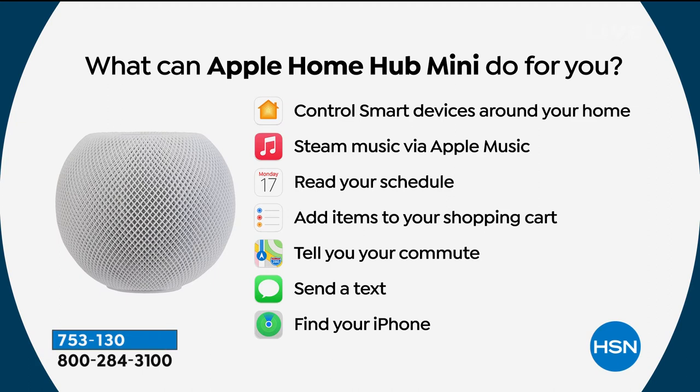What can the HomePod Mini do for you? Control smart devices, stream music, read your schedule, add items to your shopping cart, tell you your commute, send a text, find your iPhone. It's your smart assistant. If you have a lot of Apple products — an iPad today's special, an iPhone, an Apple Mac laptop or desktop — this is a great partner piece because it all works seamlessly together.